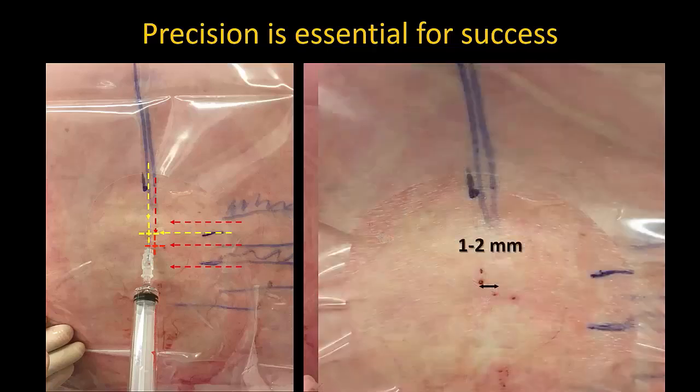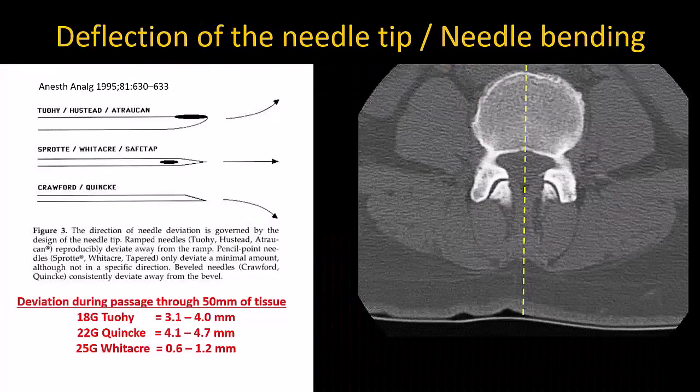What is important is that you can see that the difference between failure and success is minimal. So even if the location of the midline and interlaminar space has been marked accurately on the skin, the needle can still fail to enter the space for two main reasons.